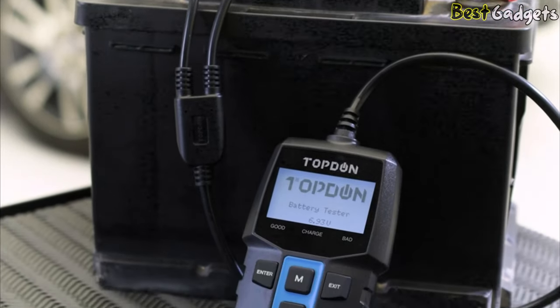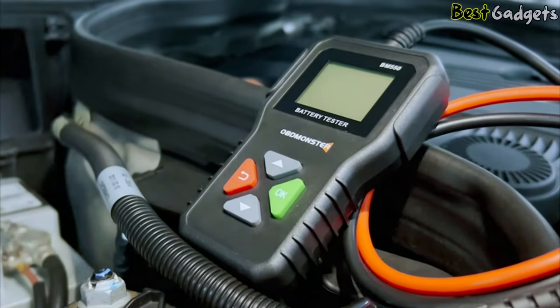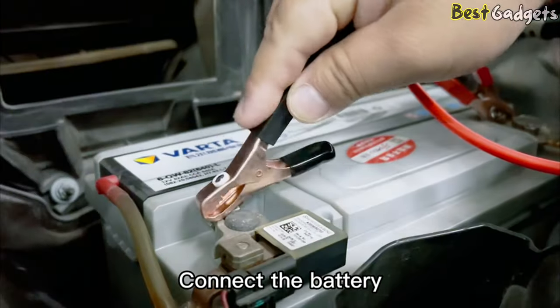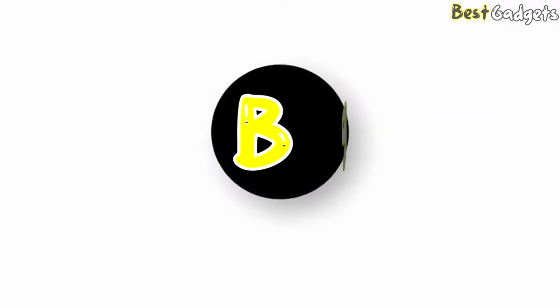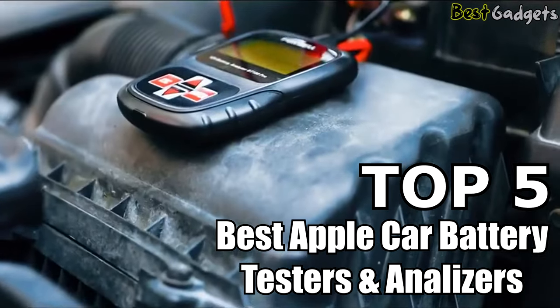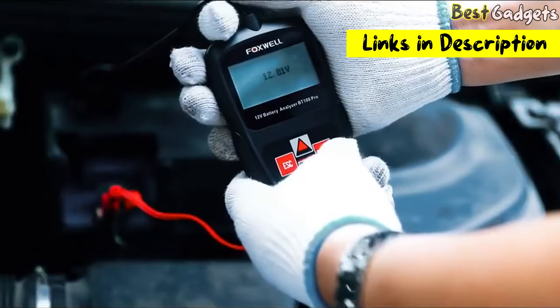If you're having trouble getting your vehicle started in the morning and it's a recurring issue, it's time to check your vehicle's battery. But with so many battery testers out there, it can be challenging to determine what your vehicle needs. Hi guys! Welcome to Best Gadgets. We've got the top 5 best car battery testers and analyzers for you today. You can buy them at the links in the description below the video.